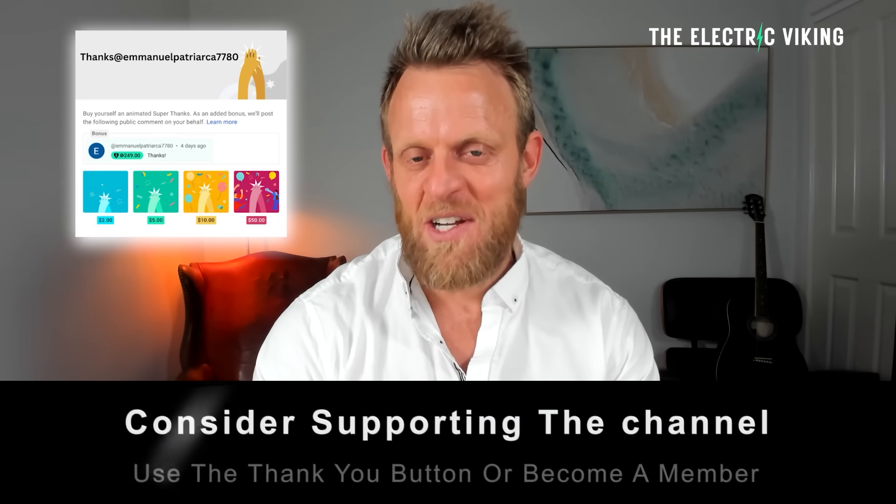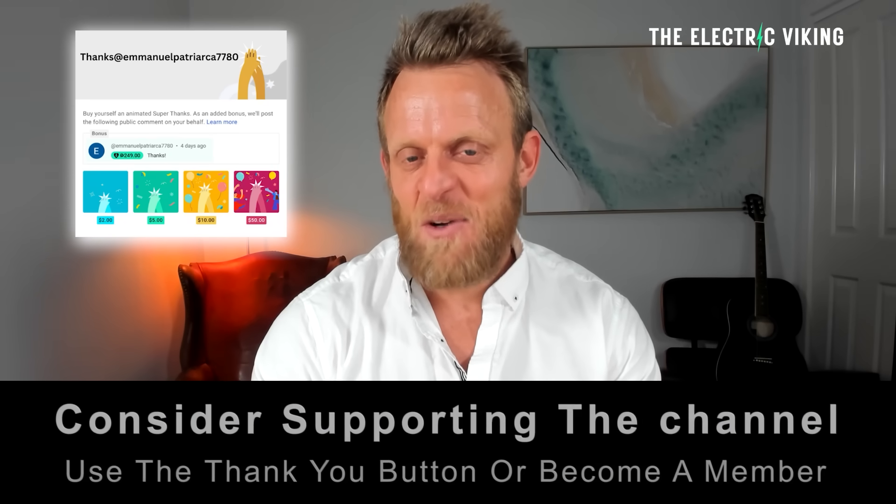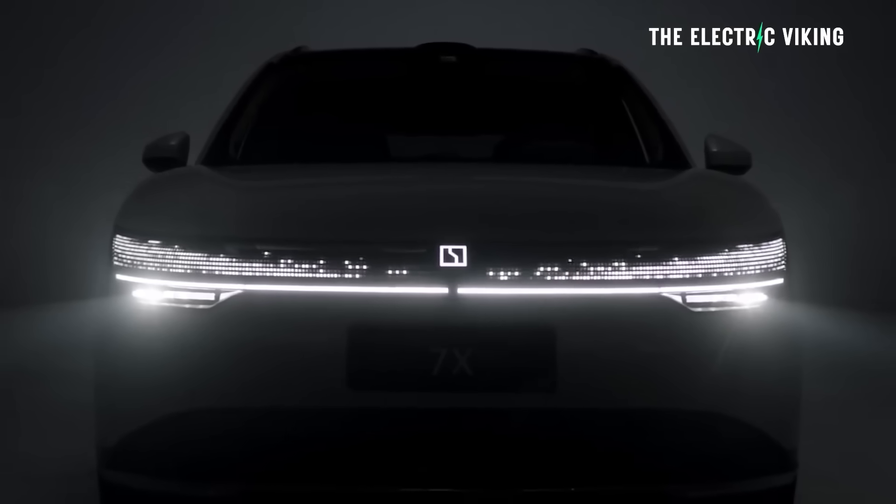Hello, my friends. Welcome to the channel. I'm Sam Evans, you're watching The Electric Viking. Great to have you with us.